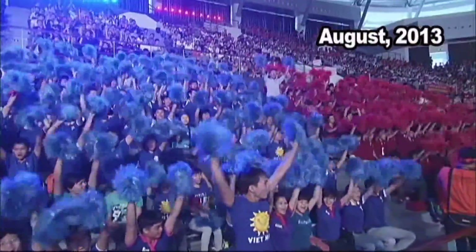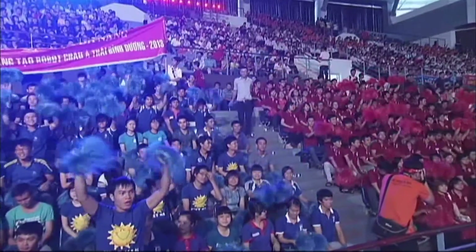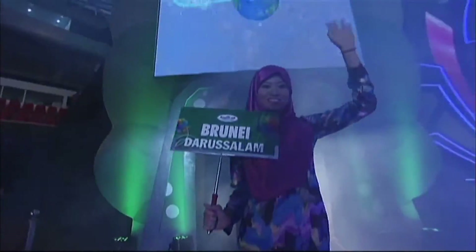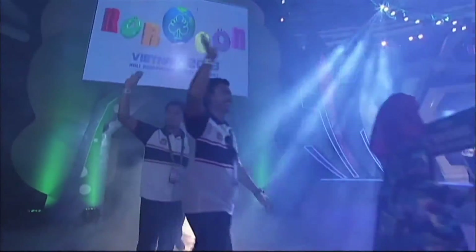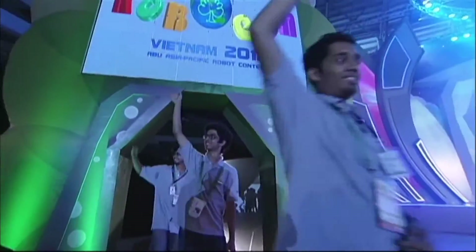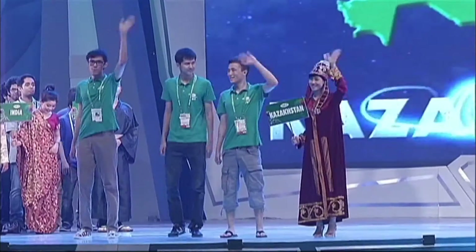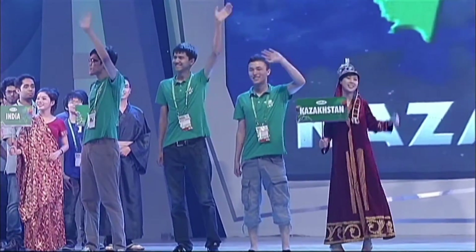In August 2013, the ABU Asia-Pacific Robot Contest was held in Da Nang, Vietnam. University students from 18 countries and regions gathered for the competition. Each team of young engineers had advanced after winning the tough preliminary rounds held in their home countries.